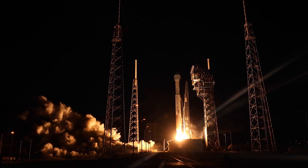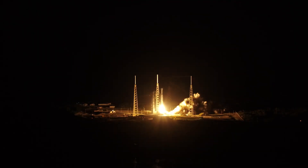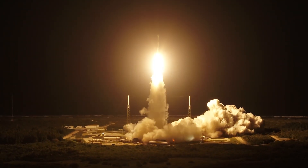And liftoff, the rise of Starliner, a new era of human spaceflight. The Atlas V RD-180 main engine and two solid rocket boosters ignite to generate more than a million and a half pounds of thrust to lift the rocket away from the pad.